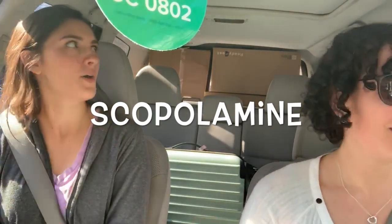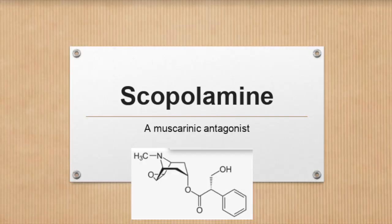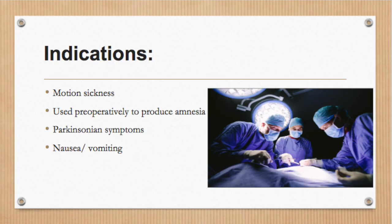Is motion sickness spoiling your car ride? Do you feel like there's nothing you can do? Well, you're in luck. Scopolamine can make your road trip that much better. Scopolamine can be used preoperatively to produce amnesia, for Parkinsonian symptoms, for generalized nausea and vomiting, and for motion sickness.